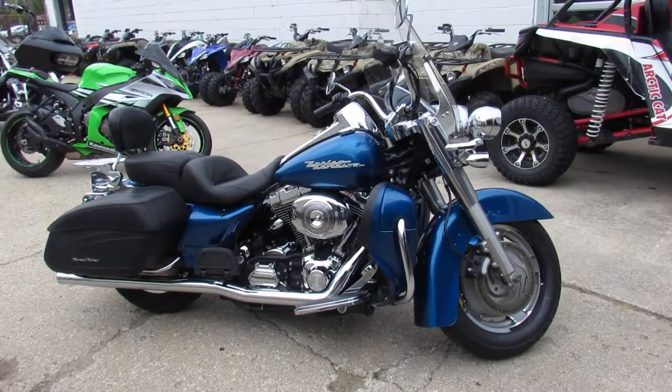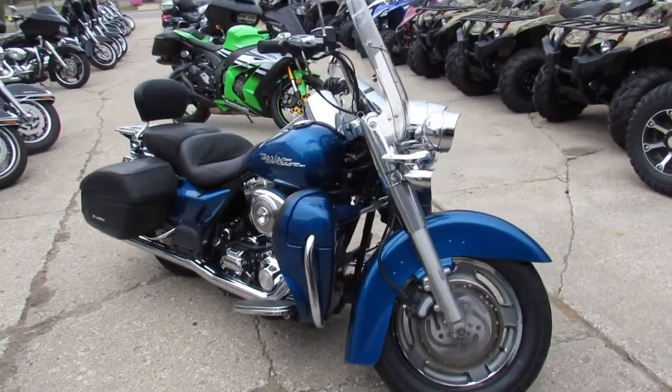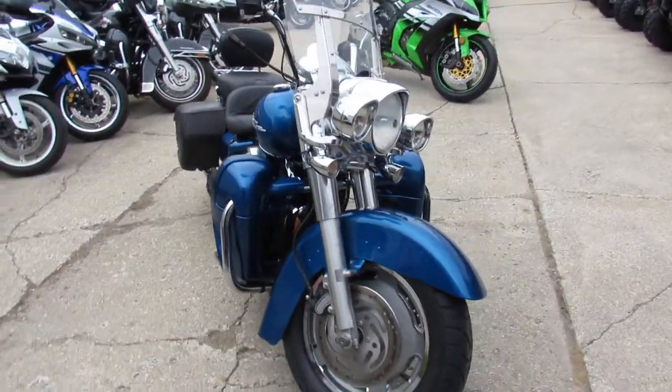Hey everybody, Approval Powersports here with another low mileage used Road King for sale. Low, low miles and loaded with extras.